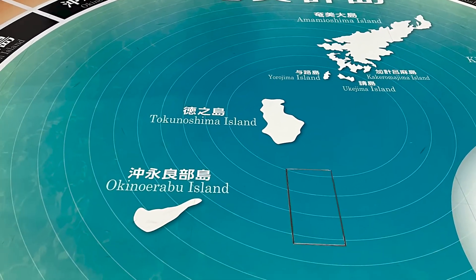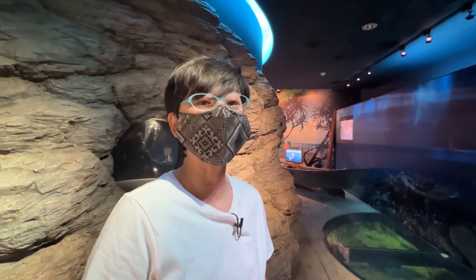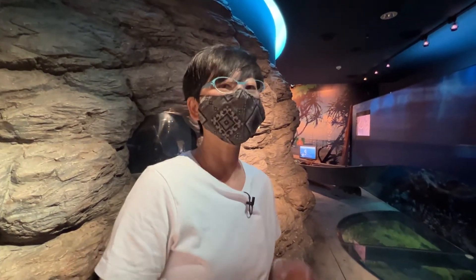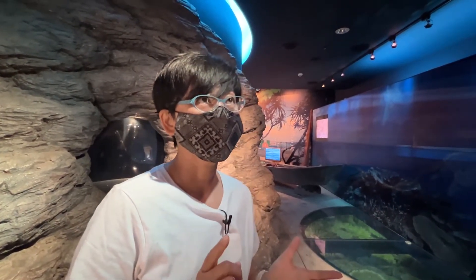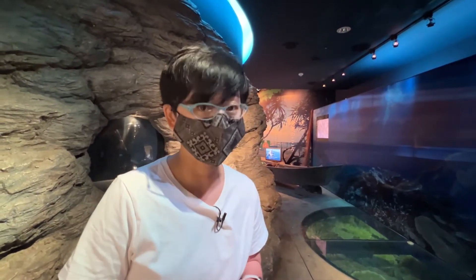Amami Island is actually a group of small islands. There are eight islands located between Kagoshima Prefecture and Okinawa Prefecture. This place belongs to the subtropical zone, and this July it was designated as a World Heritage Site.